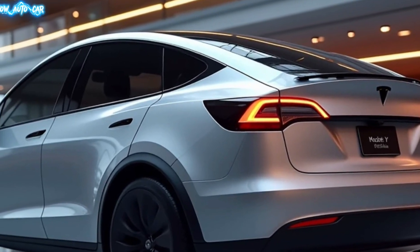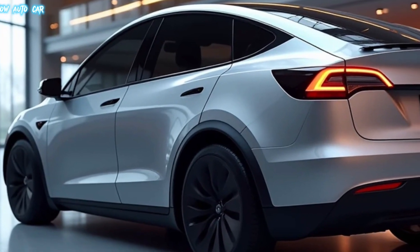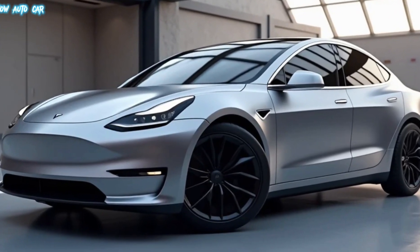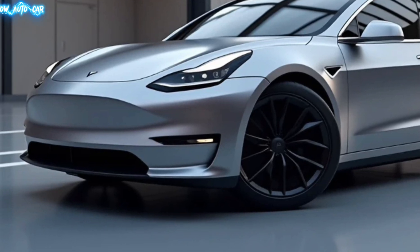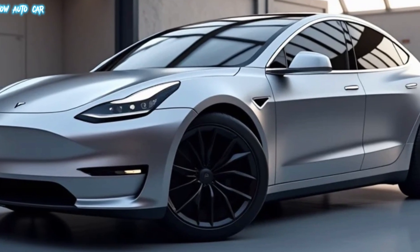Close-up shots of the Model Y's redesigned front fascia and wheels. Tesla has given the 2025 Model Y a subtle yet impactful refresh — the front now features a sleeker design with improved aerodynamics, while the new alloy wheel options add a sporty touch. It's not just about looks; these updates also contribute to better efficiency and range.